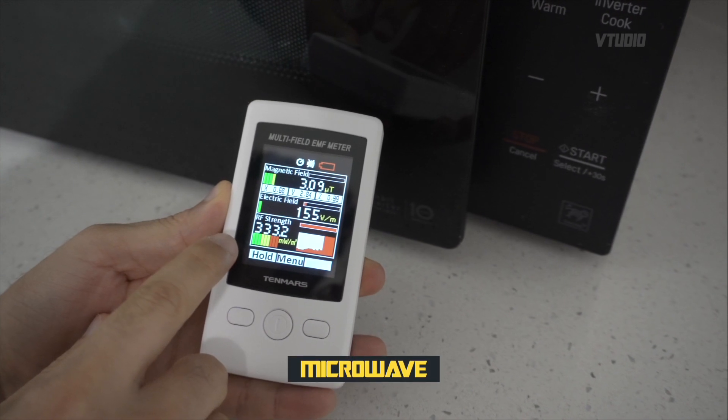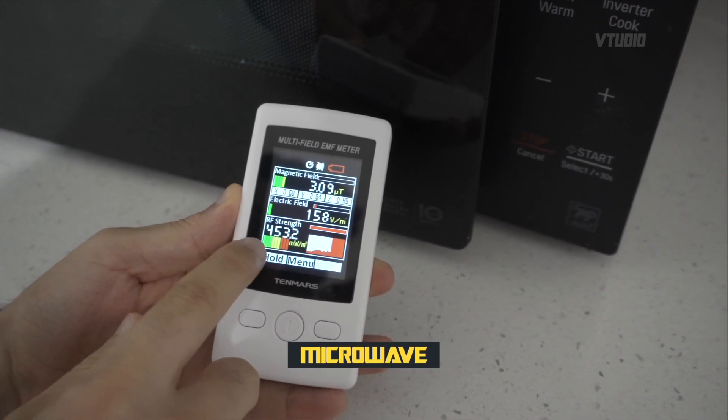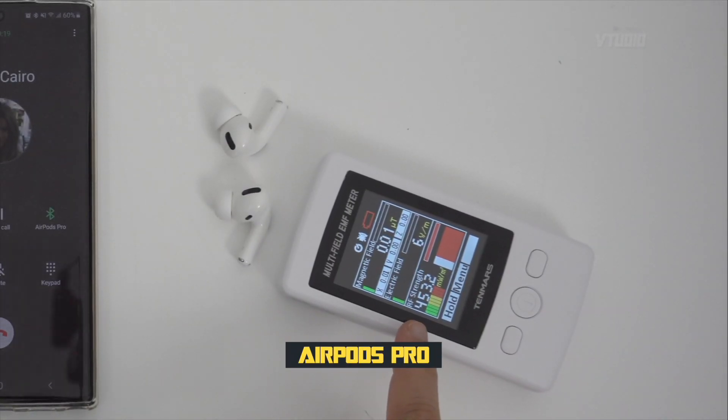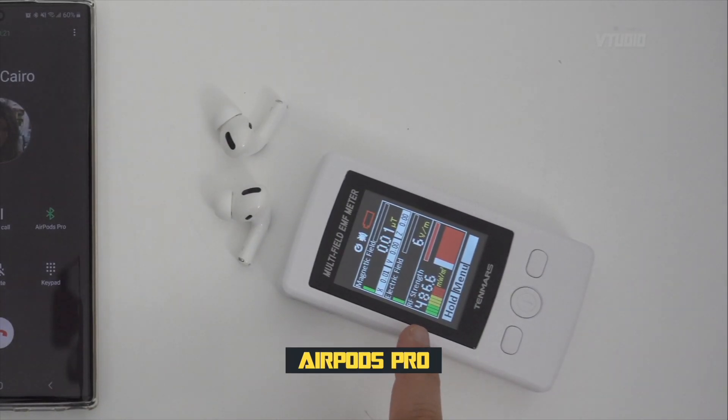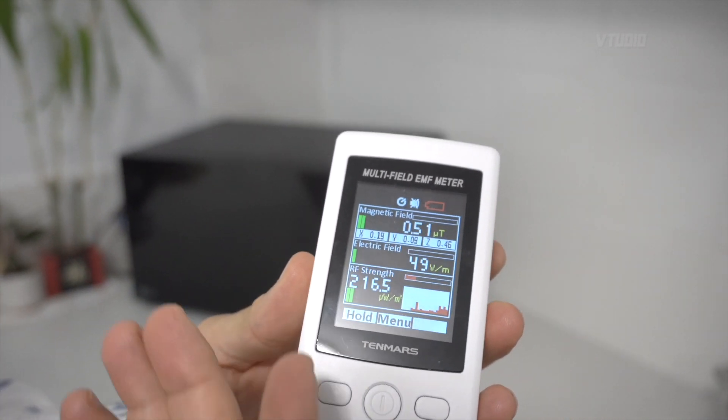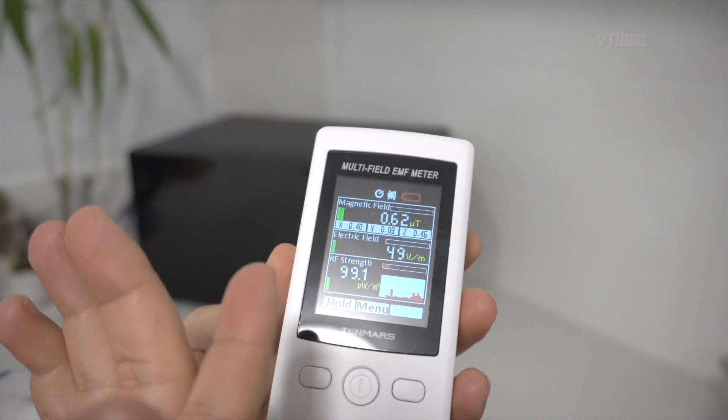I have with me an EMF RF radiation meter. As you can see, the transient levels in the room are microwatts — 200 microwatts, 100 microwatts in the room right now. That means it's 0.1 milliwatts per meter squared.